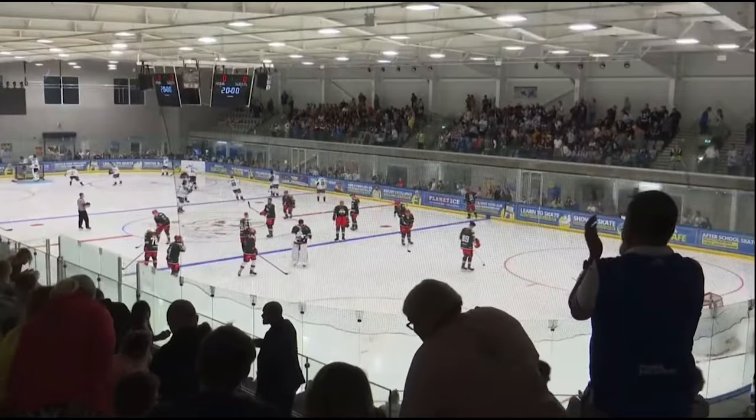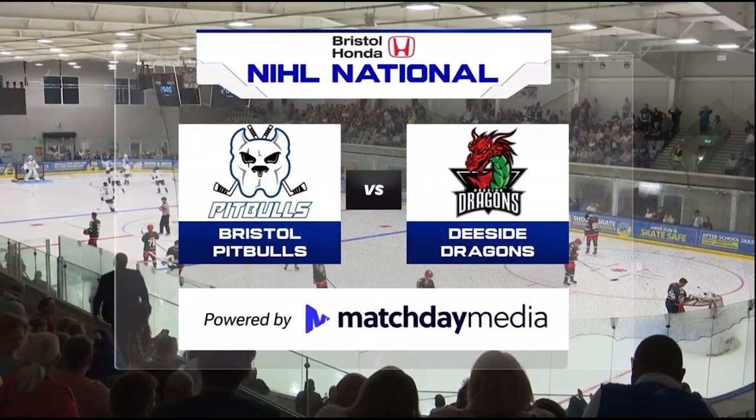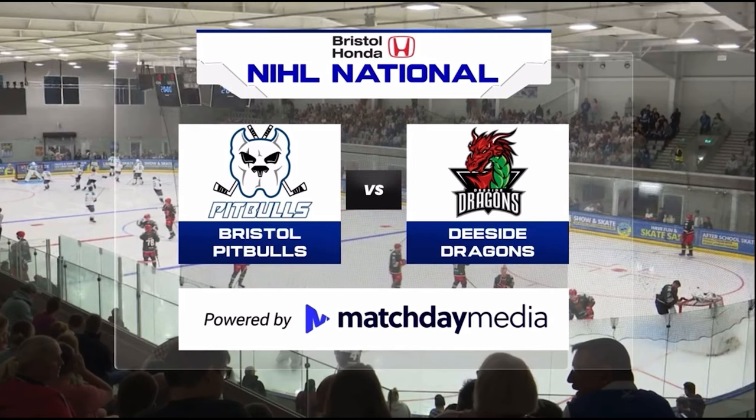The Bristol Honda Pitbulls hosting the DCI, driving into the NHL 1 North. It's not a packed house for sure, but a good crowd in, surely staying out of the cold of the ice rink.